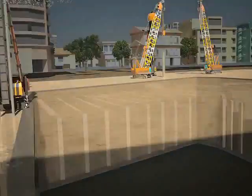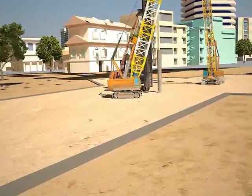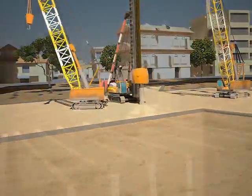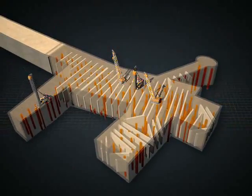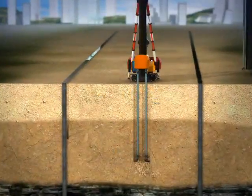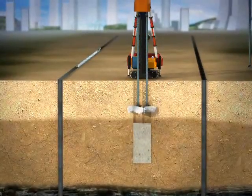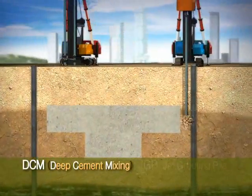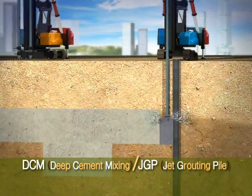In between the cross walls, board piles, decking piles, and king posts will be installed down to the OA bed, which is up to 60 m deep, to support upper structures. In addition, the deep cement mixing method, which is a method of spraying cement into the weak ground under the canal, and the jet grouting pile method will be used to reinforce the ground.